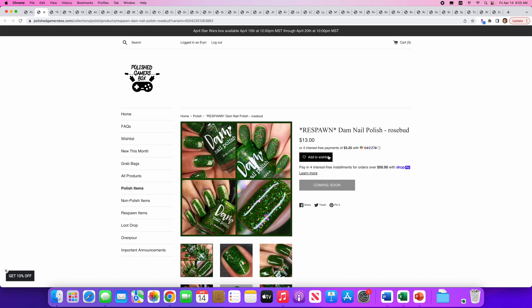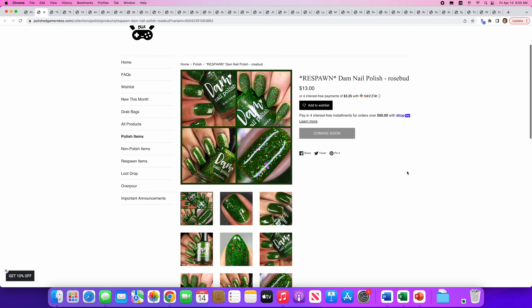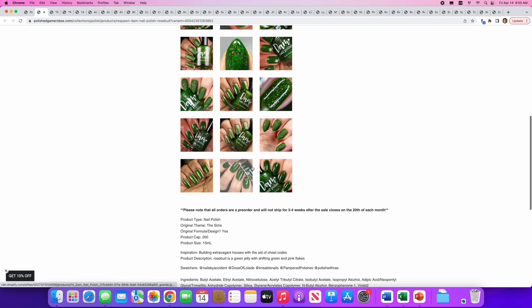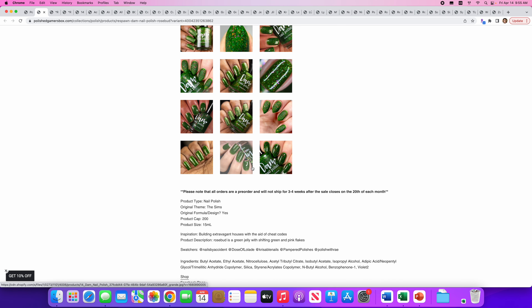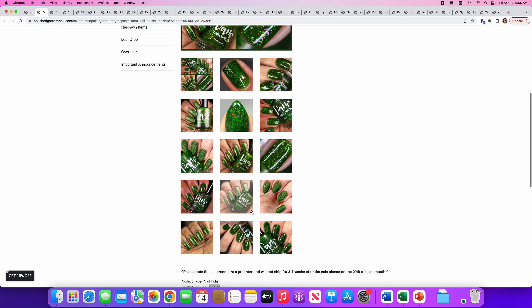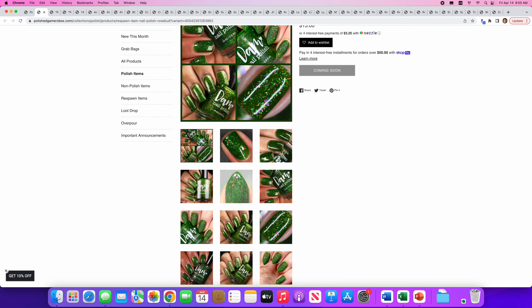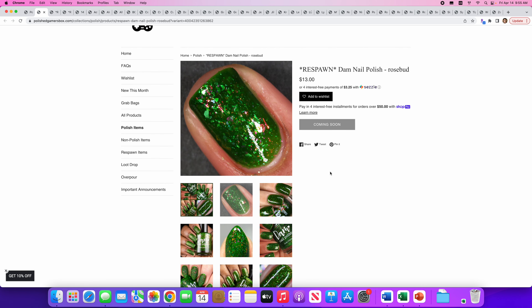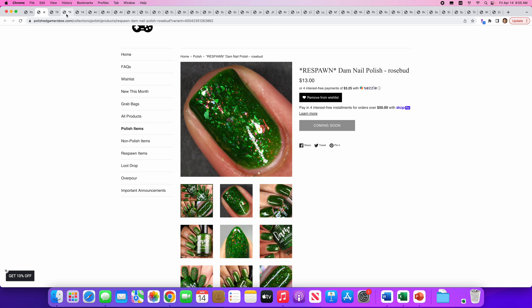Next up from — I hear this said two ways — Dam nail polish or Dom nail polish; I'm not quite sure, so feel free to correct me. This is a Respawn of their Rosebud polish. That is a nice pretty deep green — I love greens. Rosebud is a green jelly with shifting green and pink flakes. 200 are available and the original theme was from The Sims. I don't play The Sims, but this is really pretty. Look at all that sparkle in there. Yeah, I'm putting that on the wishlist. It's hard to resist a green.